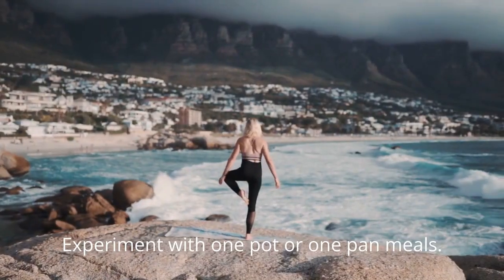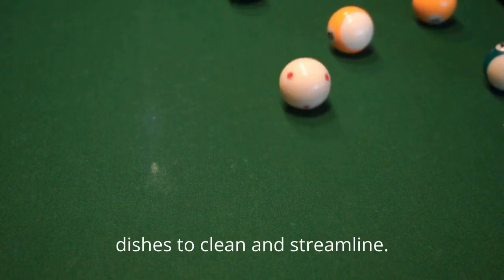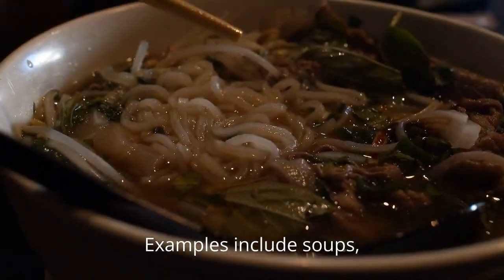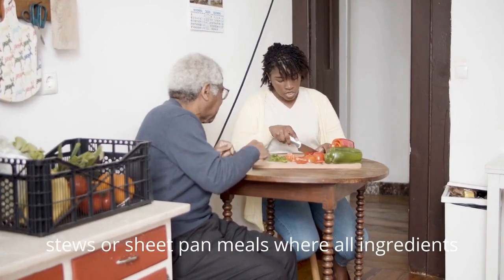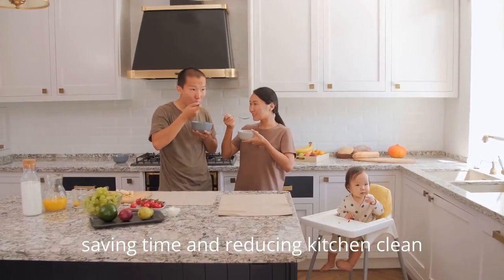Experiment with one-pot or one-pan meals. These dishes minimize the number of dishes to clean and streamline the cooking process. Examples include soups, stews, or sheet pan meals where all ingredients are cooked together, saving time and reducing kitchen cleanup.